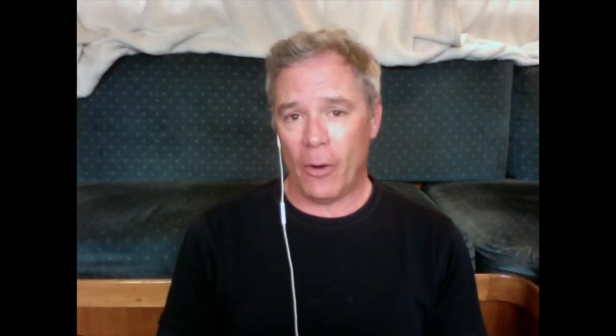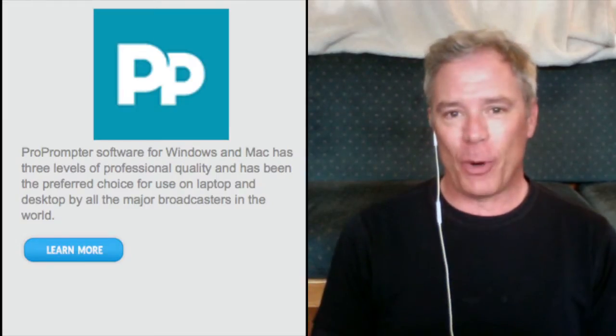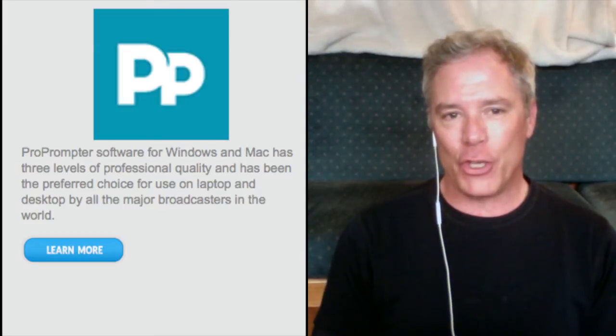I'm reading from that script right now. You can purchase our full-featured ProPrompter software for Windows and Mac so you don't have to be online to record, and you can buy a decent lavalier mic, and a good Logitech webcam or a DSLR, purchase special lighting, backdrop, sound isolation, and so on.